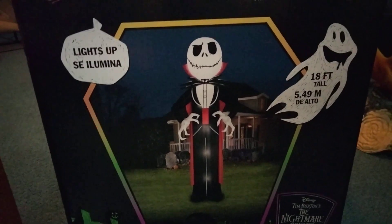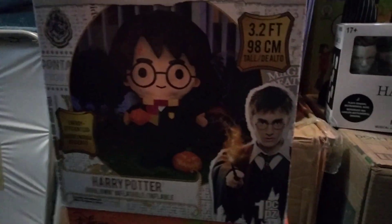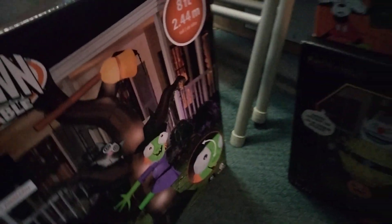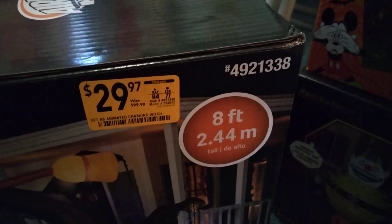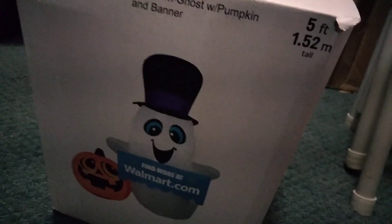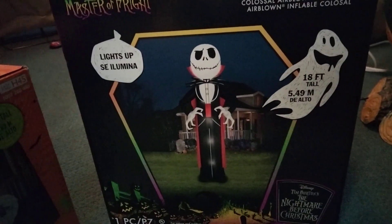I'll show you guys what else I got. I got another clown with a fade-away face — Mickey, 50% off. Harry Potter, 50% off. Another one of this. This one I believe cost $15 but was marked down to $5 something, which was pretty cheap. And I also got another one, but this one was full price. This one came from Walmart. I also have an online exclusive coming in the mail from Home Depot.